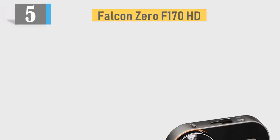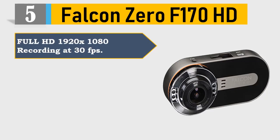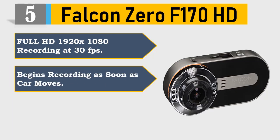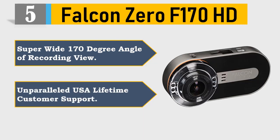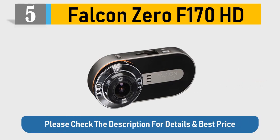Number 5: Falcon Zero F170 HD. Full HD 1920x1080 recording at 30fps. Begins recording as soon as the car moves. Motion detection recording when parked. Super wide 170 degree angle of recording view. Unparalleled USA lifetime customer support. Please check the description for details and best price.